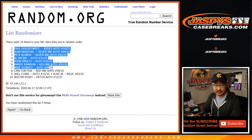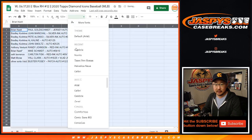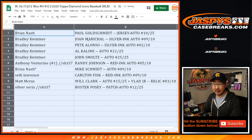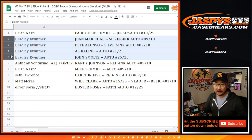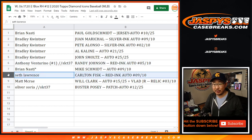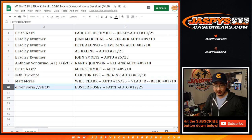We've got the Goldschmidt on top and the Buster Posey on the bottom. Here's how it matches up, everybody: Brian, you have the Paul Goldschmidt 10 out of 25, jersey and auto. Bradley, those are your hits — the Juan Marichal Silver Ink auto 9 out of 10, the Pete Alonzo Silver Ink auto 2 out of 10, the Al Kaline auto 21 out of 25 RIP, John Smoltz auto 25 out of 25. Anthony — Randy Johnson the Big Unit, red ink auto, 5 out of 10. Brian with the Mike Schmidt, 9 out of 10. Seth with the Carlton Fisk red ink auto, 9 out of 10. Matt McRae, you got the Will Clark and Vlad Jr. relic combo — Will the Thrill and Vlad Jr. And Oliver, the Buster Posey patch auto, 12 out of 25.